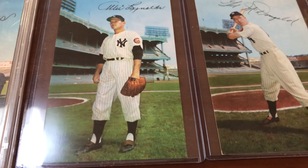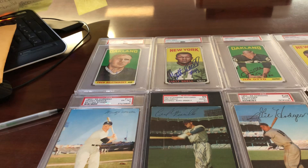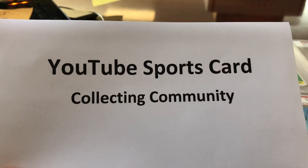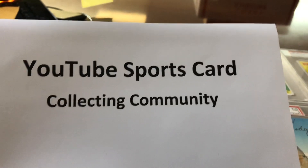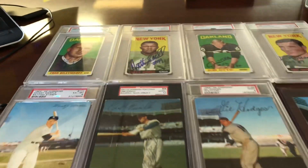Alright guys, everybody have a great week, we'll be talking soon and showing more cards the way we like to do it here on YouTube. Little reminder: go to Facebook and join the YouTube Sports Card Collecting Community — all your favorite YouTube personalities will be there, great collections, great collectors, Hall of Famers, everything you could ever imagine. Garrett Card Cutters is putting this together; it's going to be epic. Join it if you have not on Facebook.